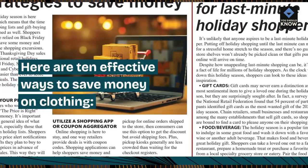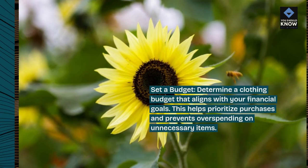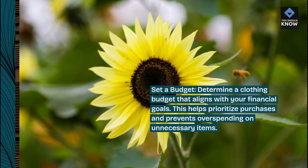Here are 10 effective ways to save money on clothing. Set a budget. Determine a clothing budget that aligns with your financial goals. This helps prioritize purchases and prevents overspending on unnecessary items.